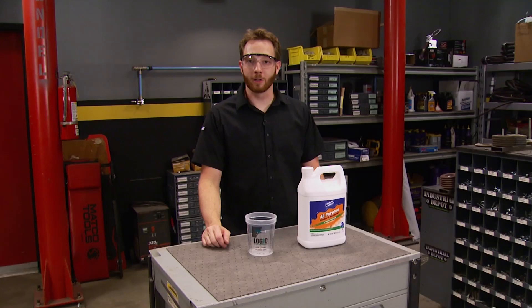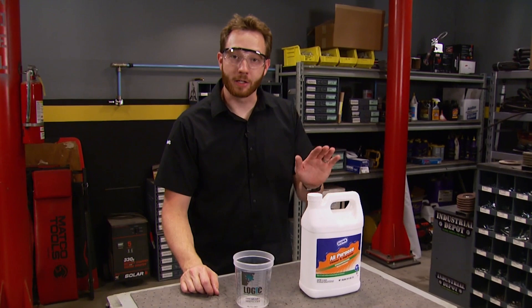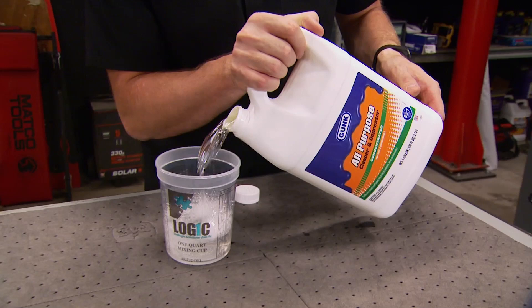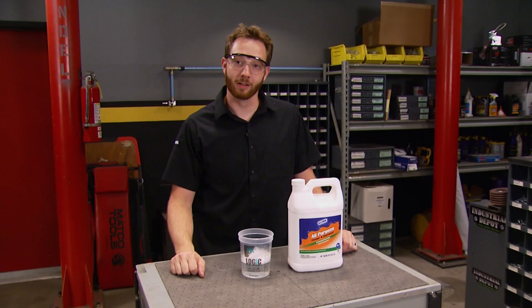It doesn't matter how big or small your cleanup job is around the garage — Gunk all-purpose cleaner and degreaser can handle it. It's highly concentrated, so you can dilute it down to 35 to 1 for light duty cleaning, or use it straight out of the container for the heavy stuff. This gallon jug goes a long way for cleaning outdoor power equipment, your barbecue grill, or automotive parts with a greasy or oily surface. Gunk all-purpose cleaner and degreaser is available at your favorite automotive retailer.